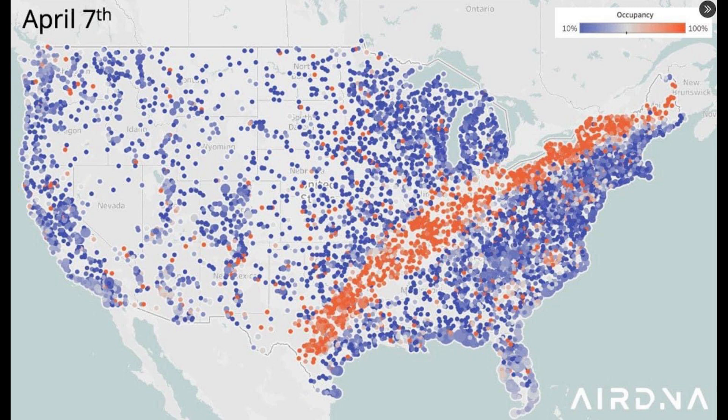This actually isn't a path of totality map — it's the occupancy of Airbnbs Sunday night, the night before the eclipse. The orange dots represent 100% occupancy, perfectly centered around the path of totality. Pretty cool to see.